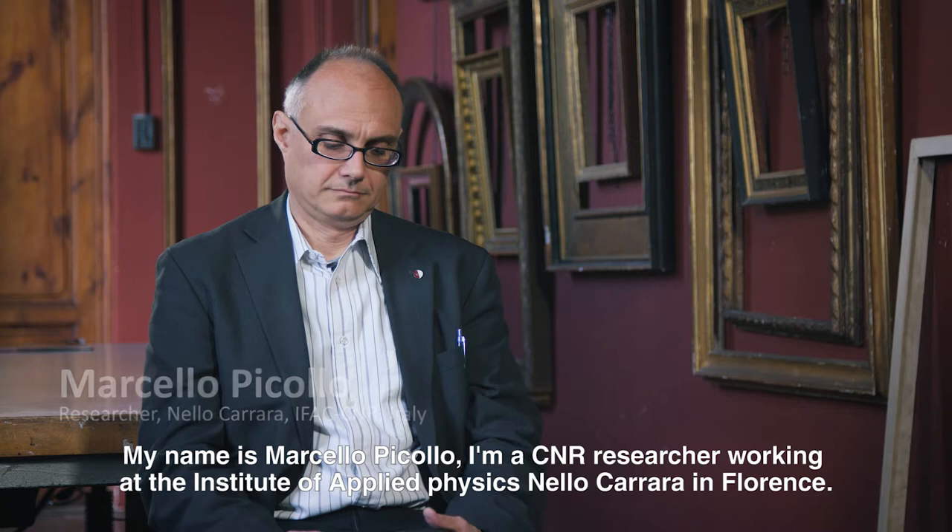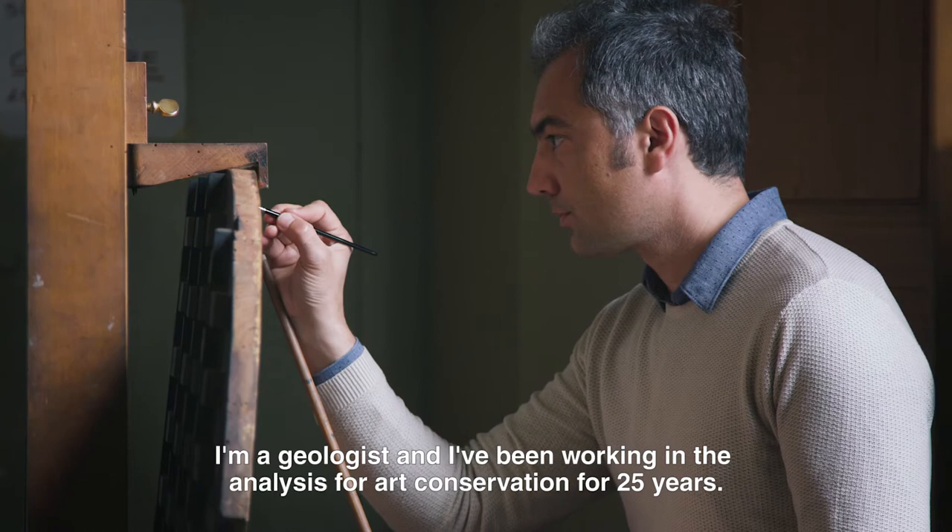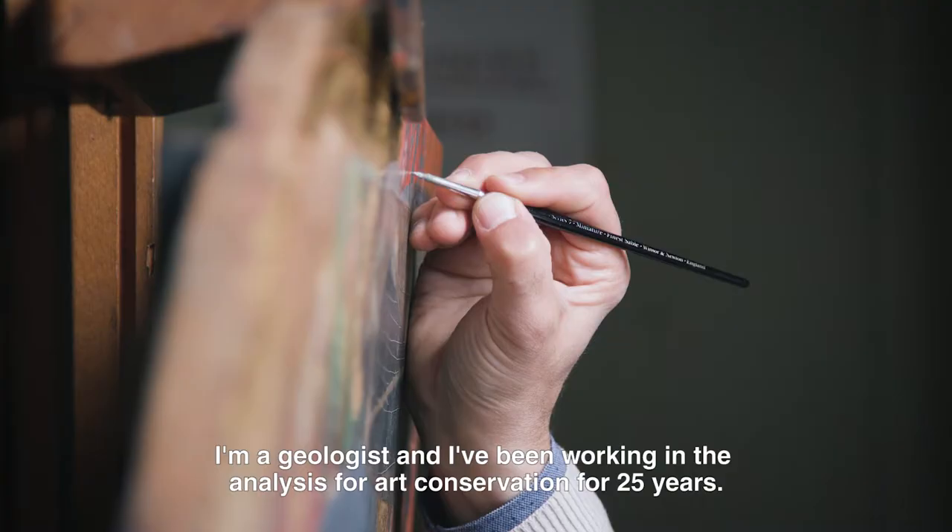My name is Marcello Picollo. I'm a CNR researcher working at the Institute of Applied Physics Nello Carrara in Florence. I'm a geologist and I've been working in the analysis for art conservation for 25 years.